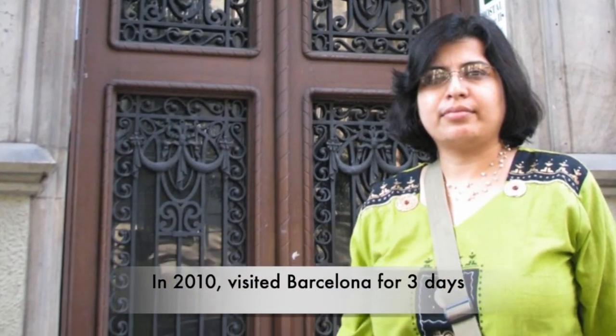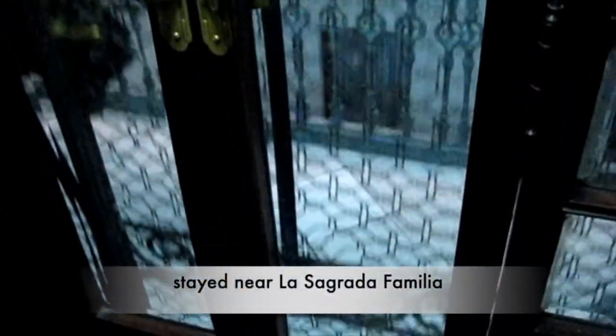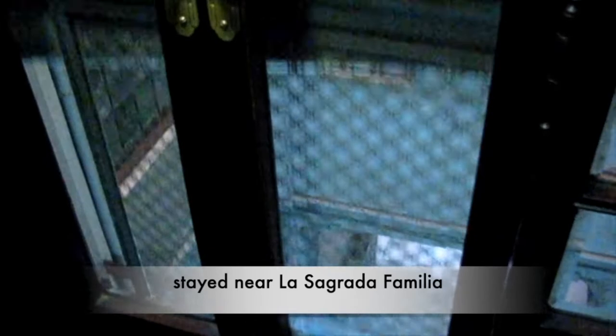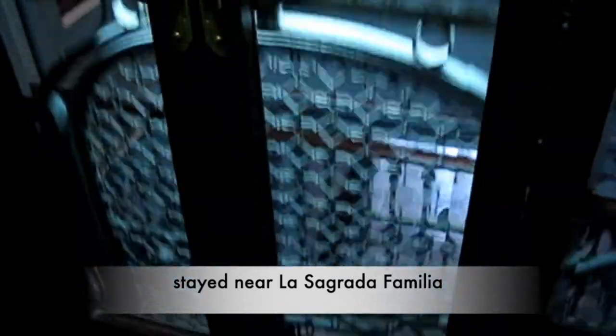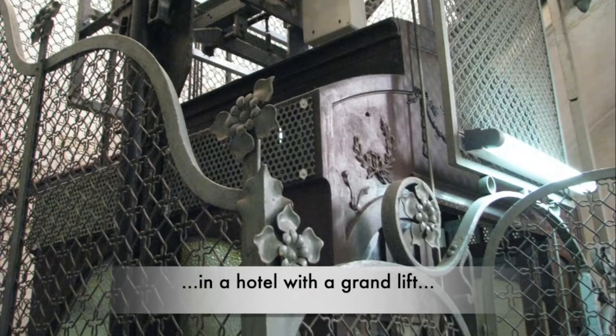In October 2010, we visited Barcelona for three days. We stayed in a hotel near La Sagrada Familia. We were very surprised to see a grand lift that was operating in that hotel. The construction of the lift reminded us what to expect from Barcelona — could be an architectural marvel.